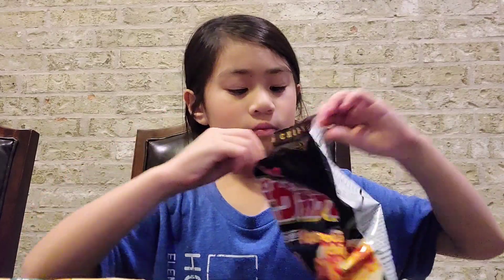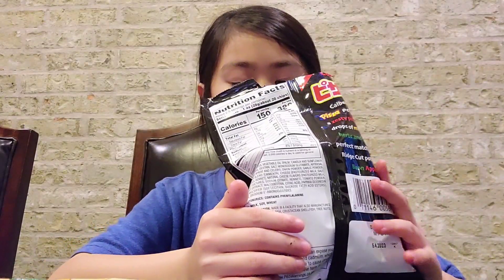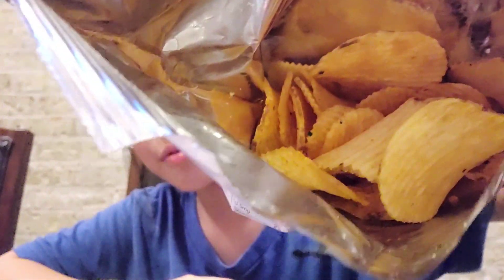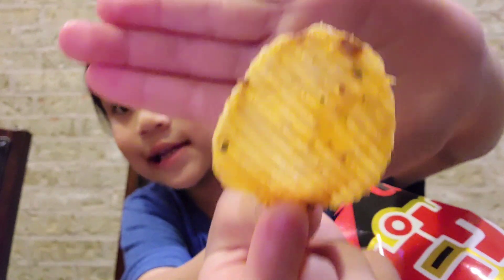Oh, they smell so cheesy! Oh my god, they look like Ruffles — they really look like Ruffles. I can definitely taste the cheese, it's really good. I also taste...